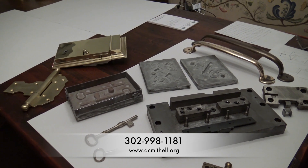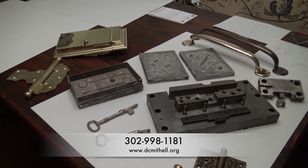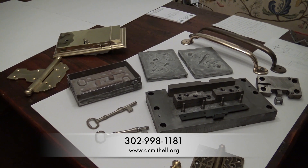You can call us at 302-998-1181. We hope to talk to you soon — if you have any project, we have a complete metalworking facility where we can make anything you want. Thank you.